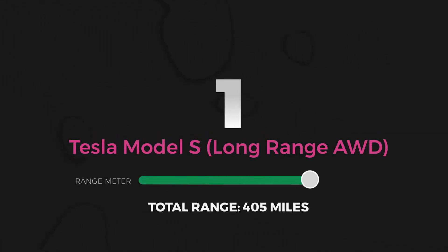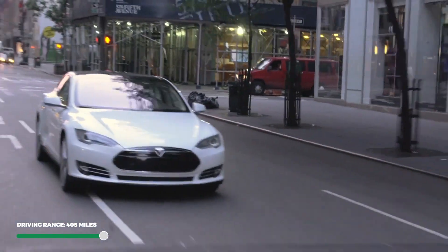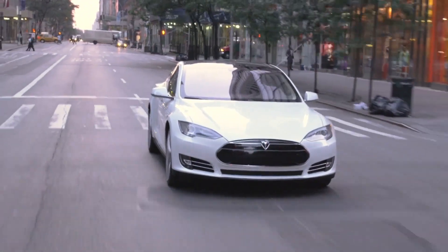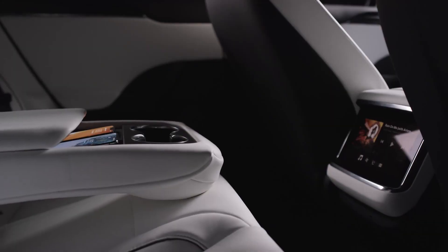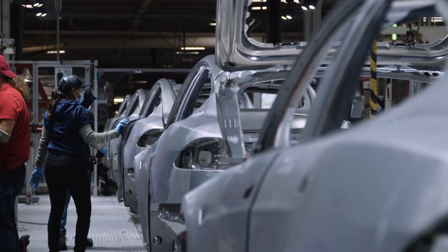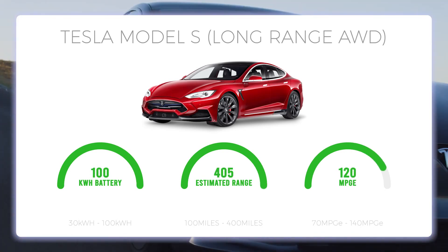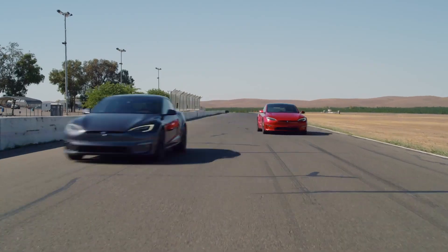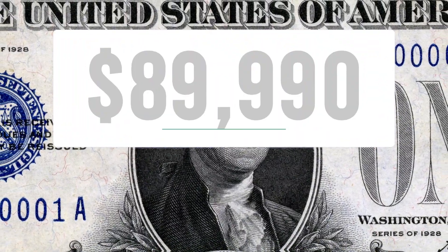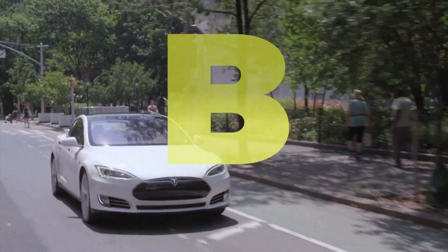Number 1: Tesla Model S Long Range All-Wheel Drive. Number 1 on our list of every EPA-certified electric vehicle you can buy in the US right now in order of total driving range is the Tesla Model S. Originally released in 2012, the Tesla Model S is quickly coming up on its 10-year anniversary and shows no sign of wavering in popularity, especially with all the hype surrounding the Plaid Model. The Tesla Model S Long Range comes with a 100 kWh, 400-volt battery pack and a great 120 MPG-E, giving an EPA estimated total driving range of 405 miles — the only vehicle to break 400 miles in its base-packaged version. However, with a base price of $89,990, you're paying about $222 per mile of range, giving the Tesla Model S Long Range a B for total range value.